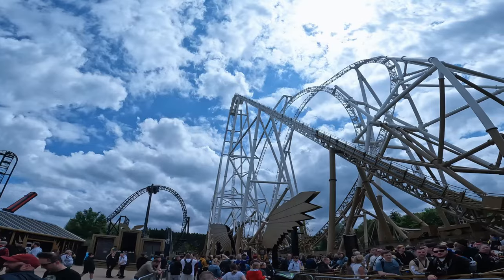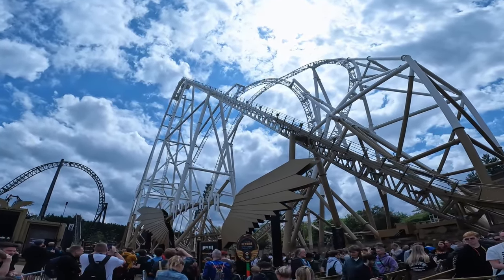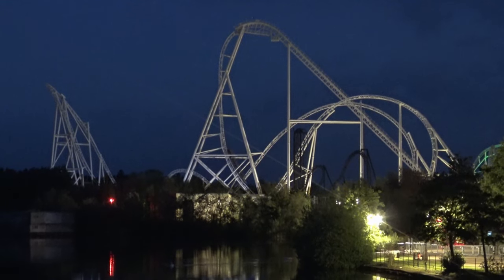If you'd like to see more from the opening day of Hyperia including my first ride reaction, then there are a couple of videos up on the screen now. Thank you for watching and I'll catch you next time.